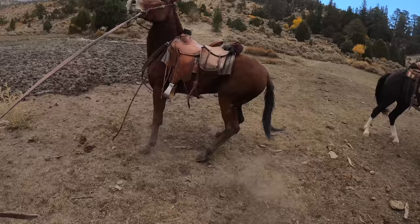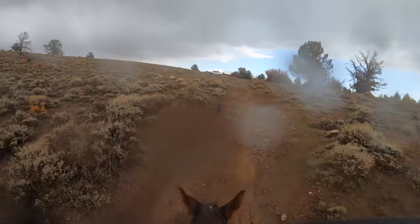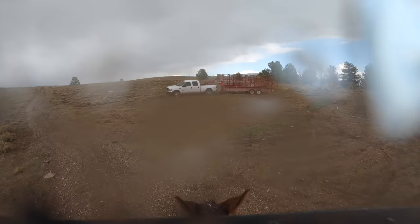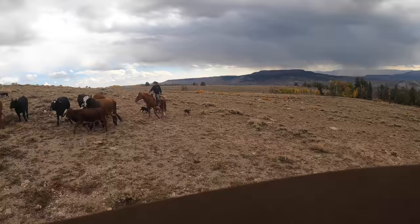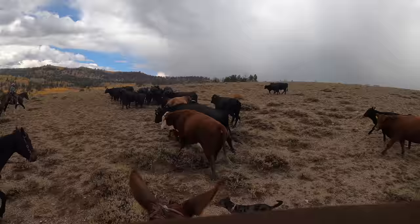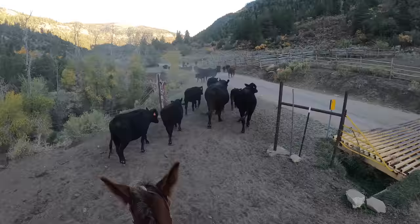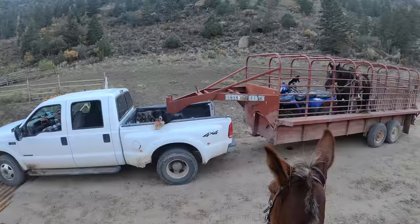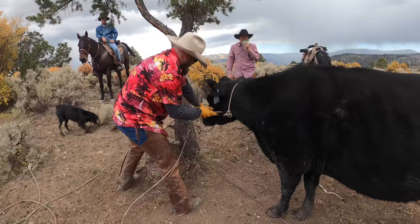By the time we caught up to the rest of the herd it started pouring on us, but it didn't last long. We spent the rest of the afternoon herding the cattle home — it was about a nine mile walk to the bottom of the canyon. Tomorrow we need to go back and get the cow we tied up to the tree.